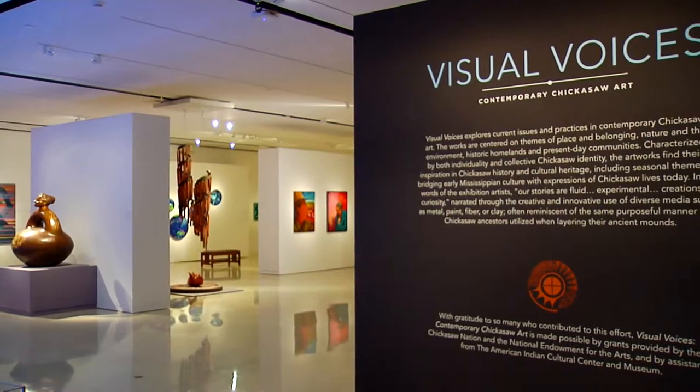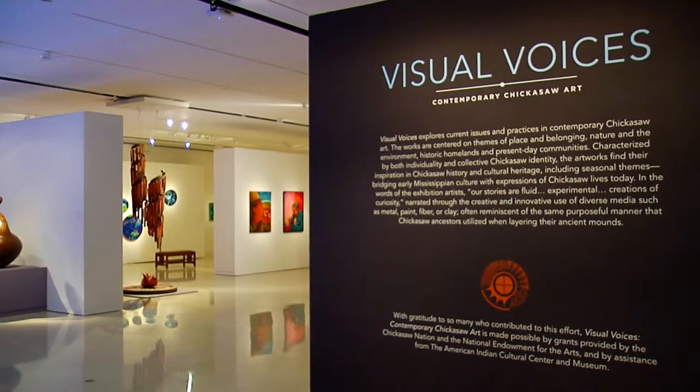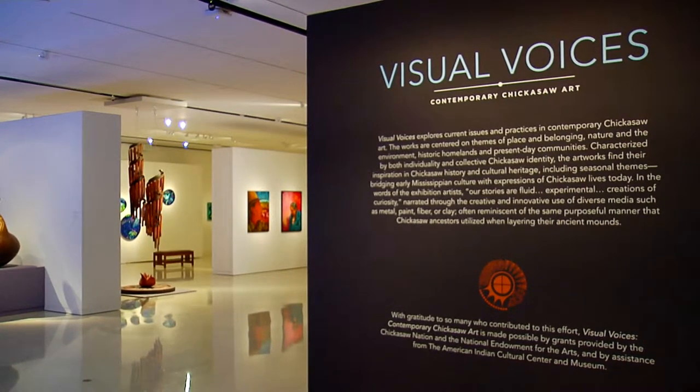More than 60 works of art are part of this traveling exhibit. It's titled Visual Voices: Contemporary Chickasaw Art.